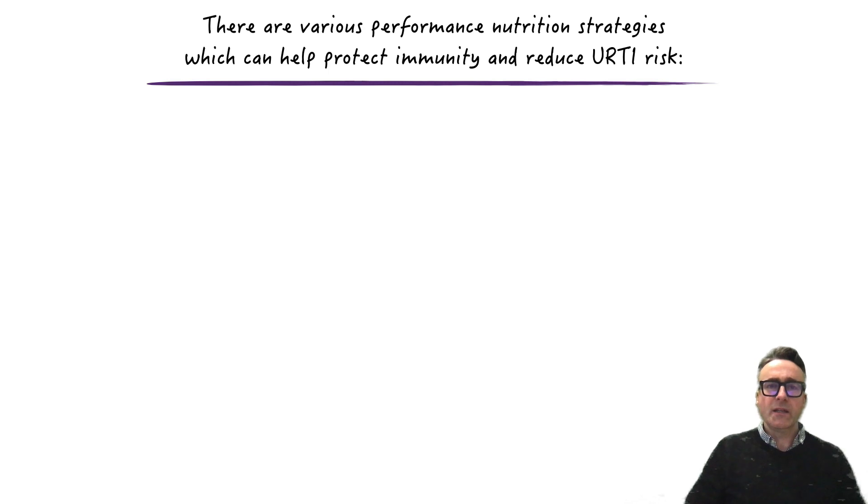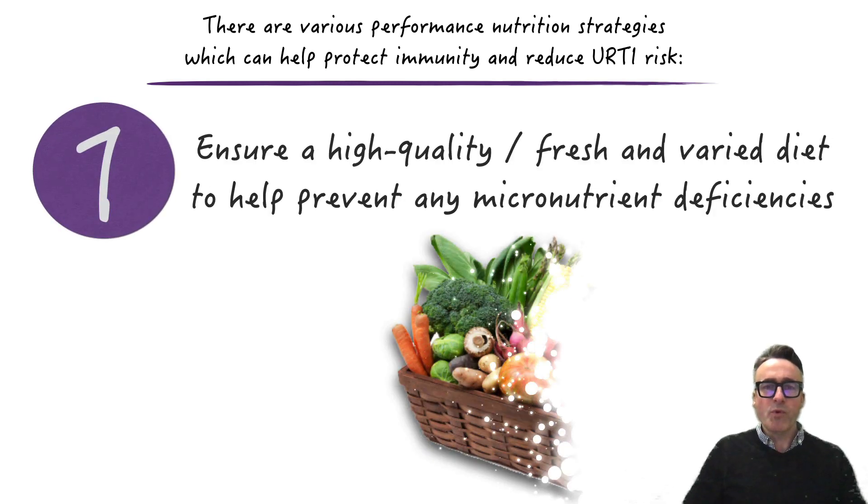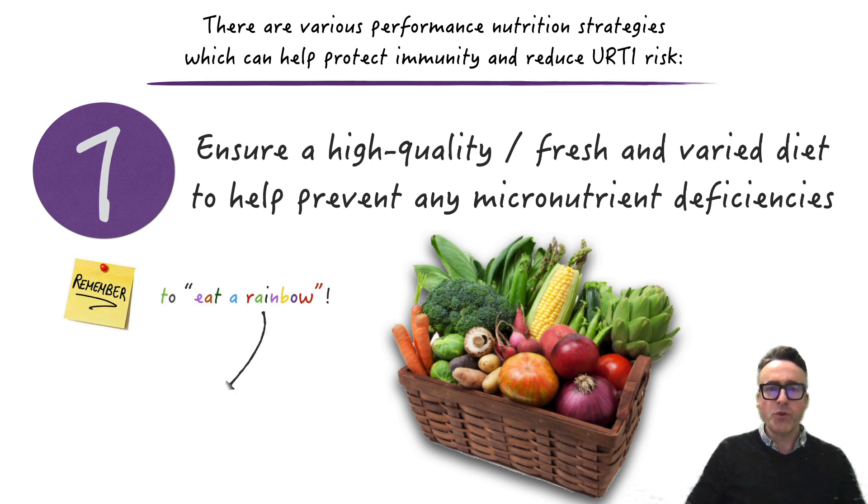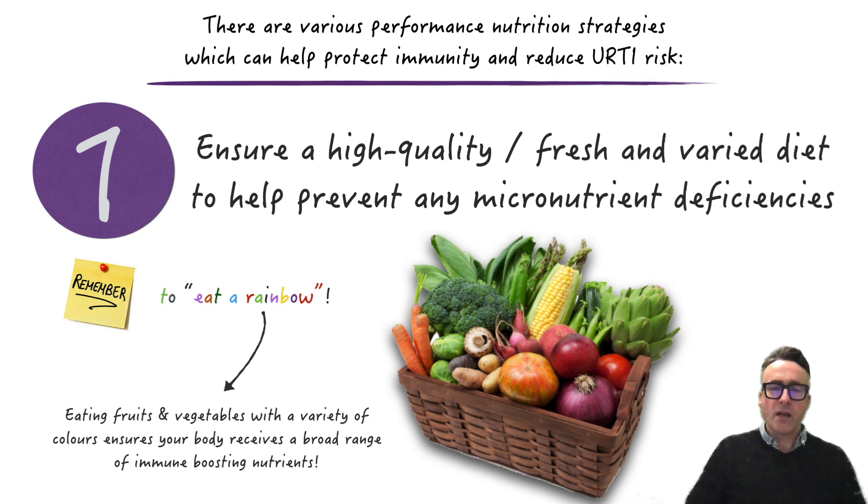There are various evidence-based performance nutrition strategies available for our toolbox, which can help protect immunity and reduce upper respiratory tract infection risk. Number one in our list of potential strategies is that we need to ensure a high quality, fresh and varied diet to help prevent any micronutrient deficiencies. This requires a food first approach, with a diet full of a variety of fruits and vegetables, rich in various colors — essentially the eat a rainbow concept — to ensure our athlete is consuming a broad range of immune-boosting nutrients.